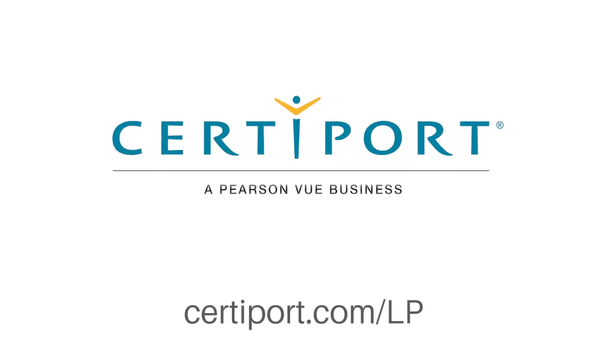For more information, contact your CertiPort representative or visit CertiPort.com/LP.